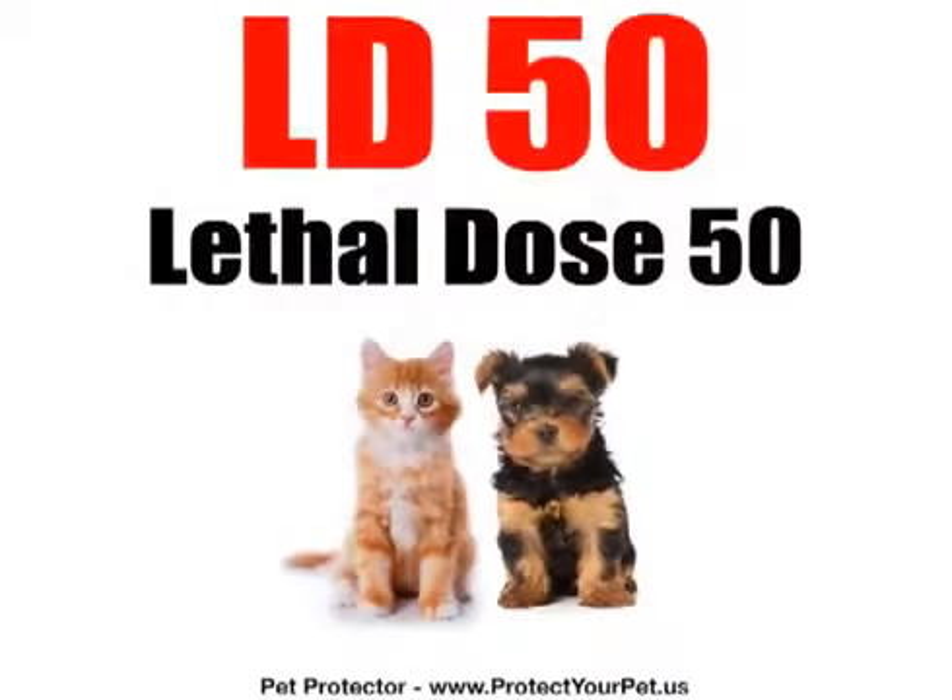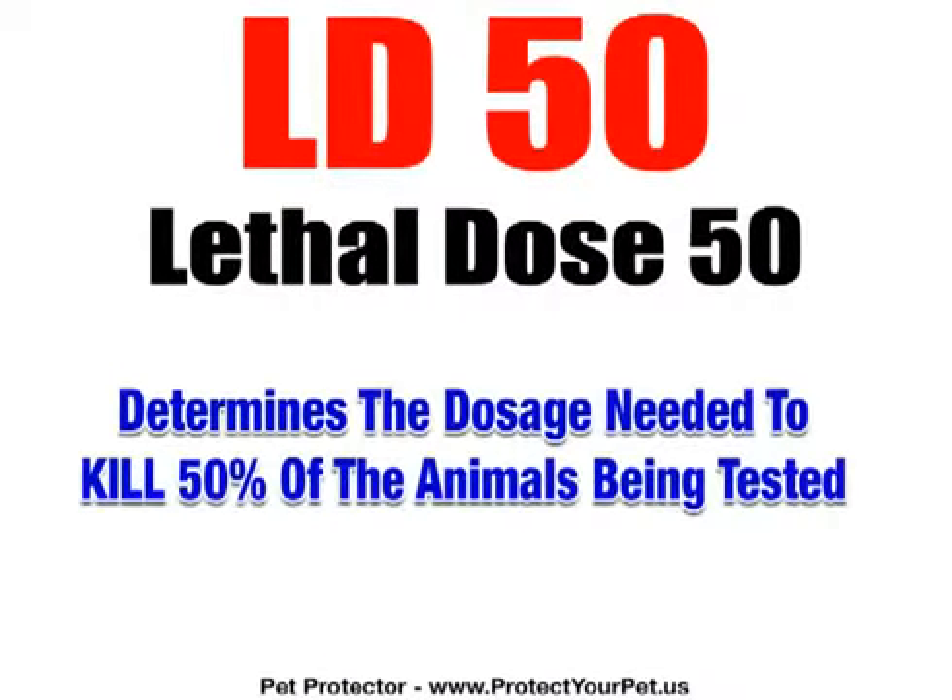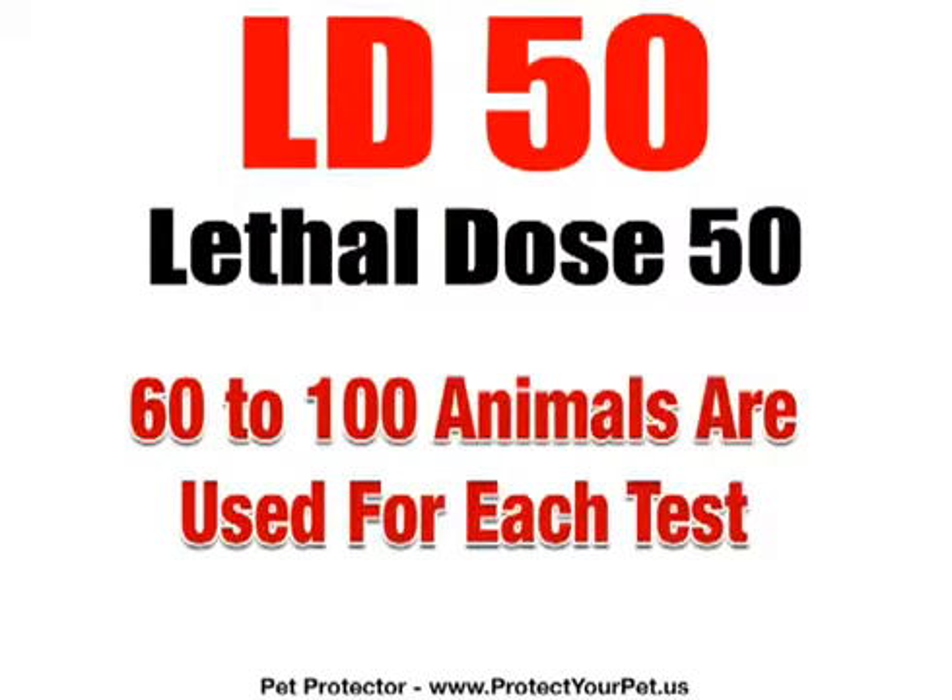The actual procedure they use is known as LD50, which is short for Lethal Dose 50. Protocol LD50 exposes animals to a particular chemical in order to determine the dose necessary to kill 50% of the test population — dogs and cats. Between 60 and 100 animals are required, and the testing time spans from two weeks to many years.